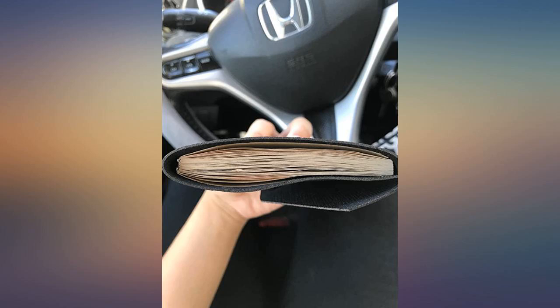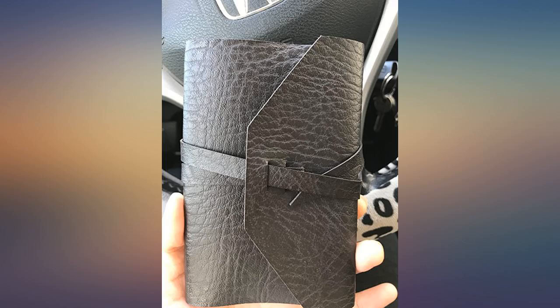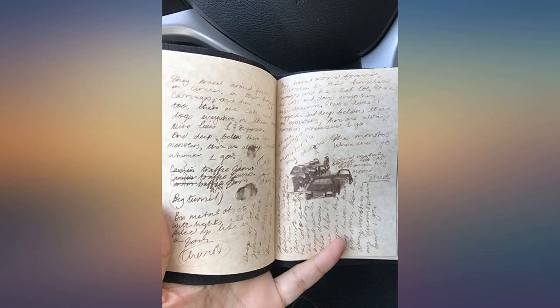I recommend this to any Doctor Who fan. The Master's ring was a nice bonus, perfect size for a child. It will go nicely with the laser screwdriver.